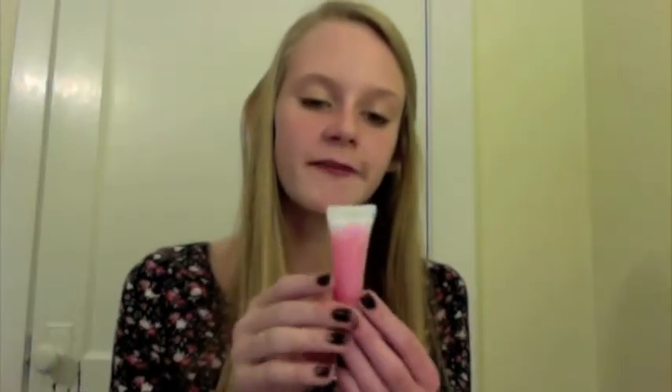The lady helping me also threw in one of the Lancome juicy tubes, and this is in the color Spring Flake. I haven't used this yet, but I've heard great things about it, so I'm really excited about this.